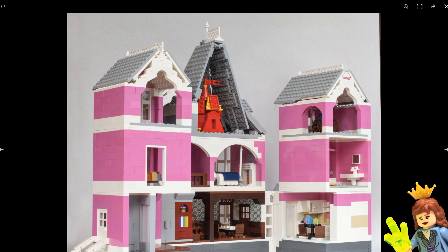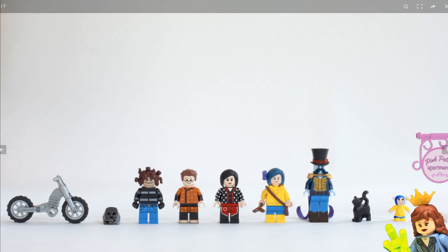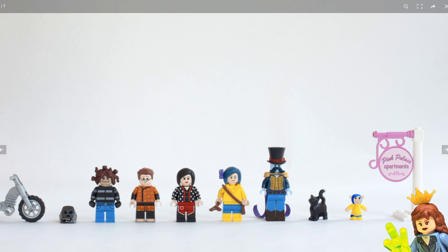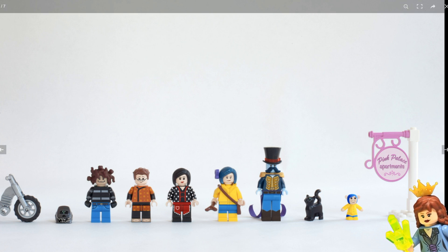I think it's just overall really, really well designed. And here are the characters that you get with it. I don't remember all their names because it's been a long time since I saw the movie, but they are really, really cool looking. I think they did a really good job on the doll version of Coraline — I think that's really cute. I'm not sure if her ears stuck out through her hair or not.